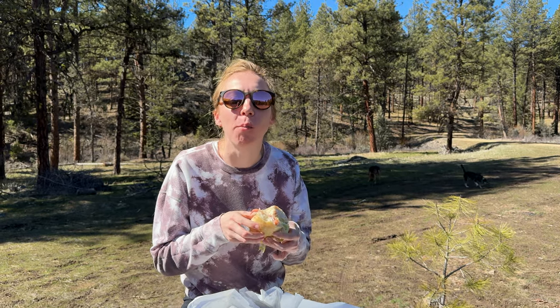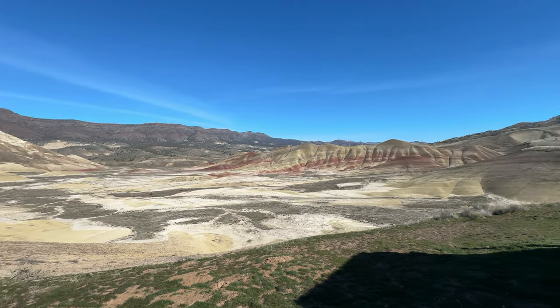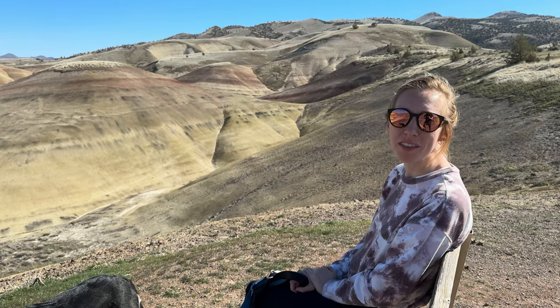We're at the lookout spot at Painted Hills. The lookout is the first thing you're going to hit as you go up the road to the trailheads. One thing to note is the road is all gravel and dirt, so depending on the time of year and the road conditions, just keep that in mind with the vehicle you choose to bring out here. Enjoying the beautiful views of the Painted Hills.